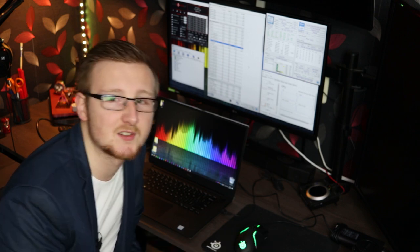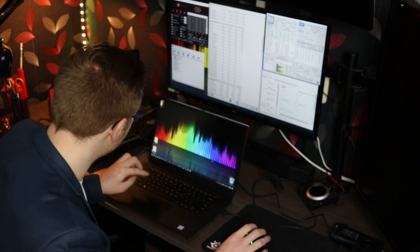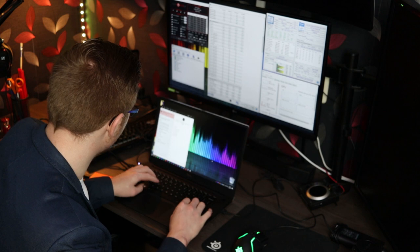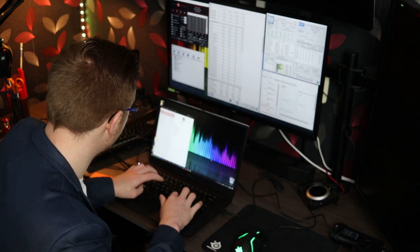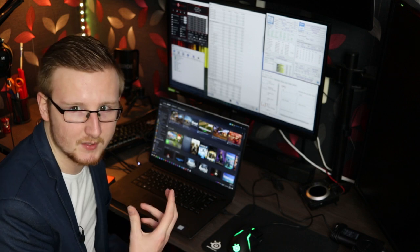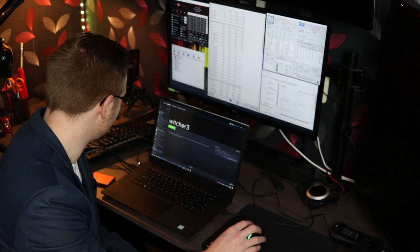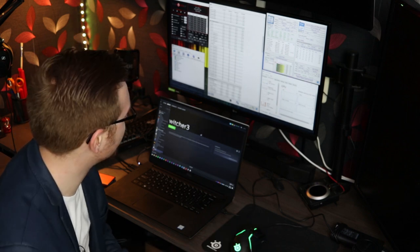I'm actually quite curious to see how far the limits go. So let's start with The Witcher 3, which is one of my personal favorites. I have it through GOG but I've added it as a non-Steam game through Steam. Let's play that and see what happens.